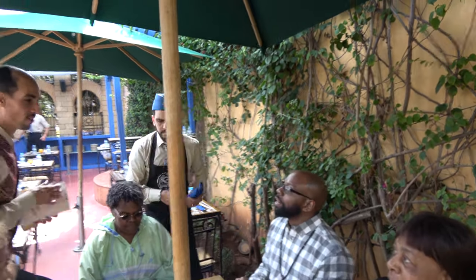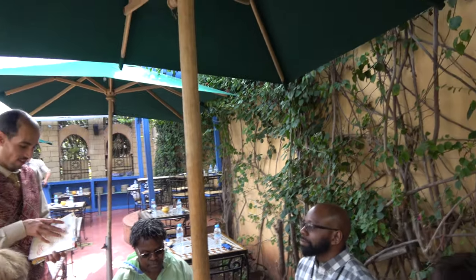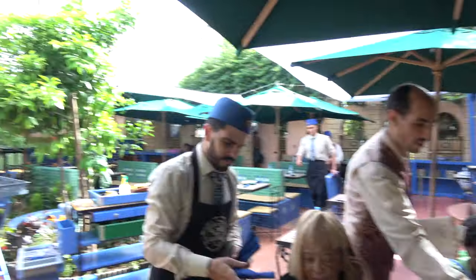Where you from, bro? Detroit. Bumani in the flesh, family. What a journey, what a day. In this family, we learn and we grow from our experience.